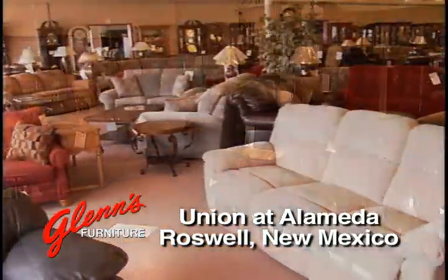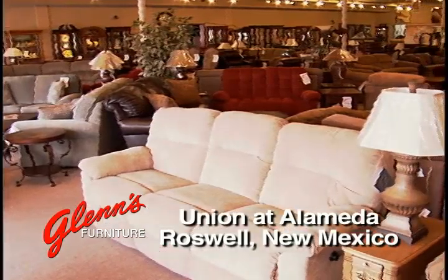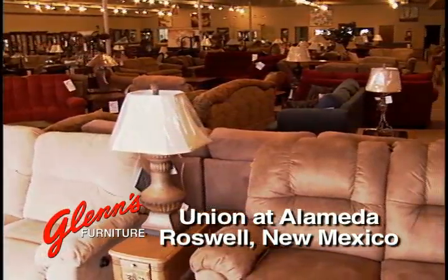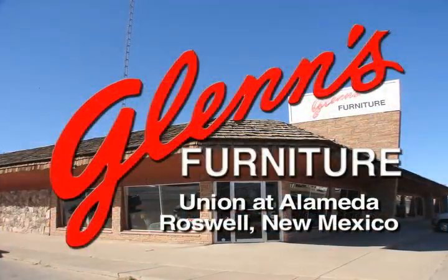Our customers shop around and always come back. Come see for yourself why we've been here at the corner of Alameda and Union for so long. Our friendly staff looks forward to helping you at Glenn's Furniture in Roswell, New Mexico.